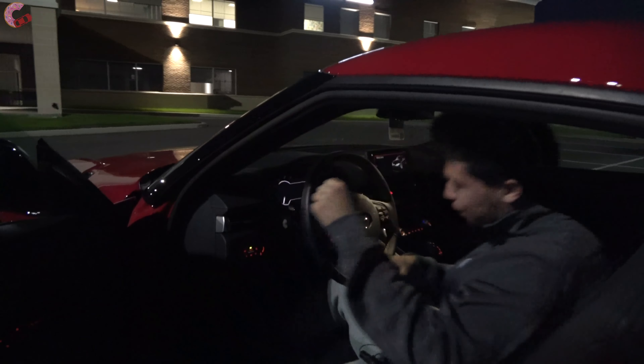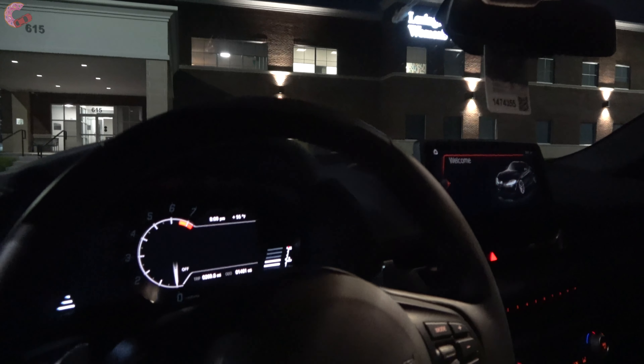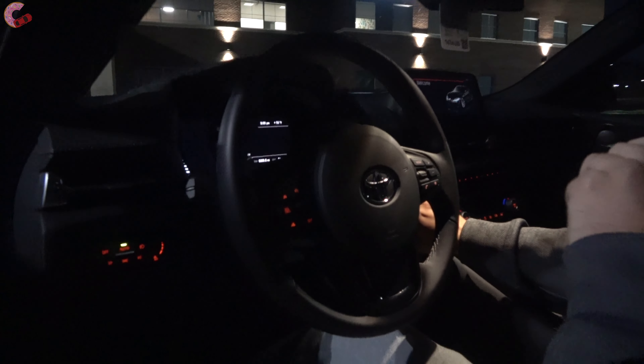Let's go ahead and get in and start the Supra up, because even though you're here for the night review, I know you probably want to hear that awesome sound.